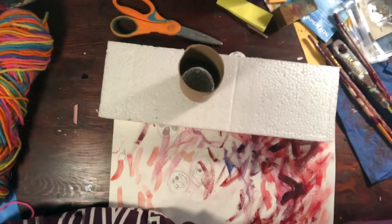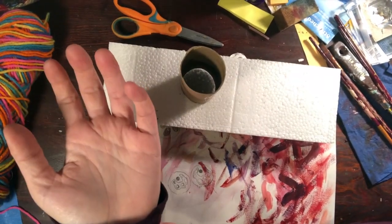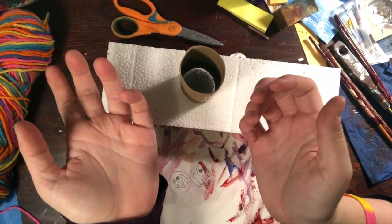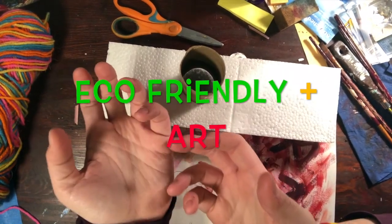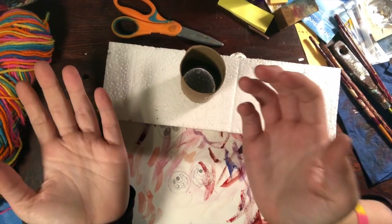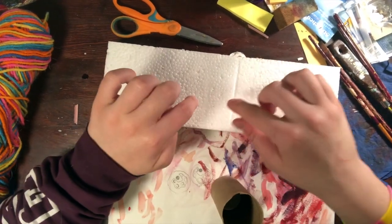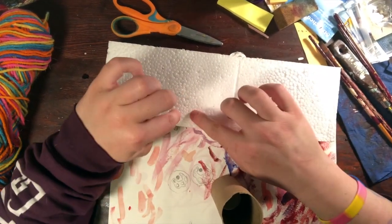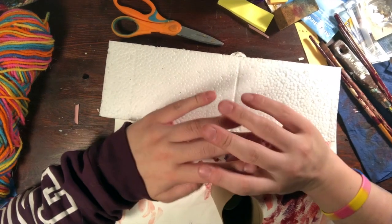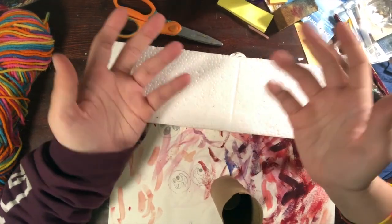Eco-art is a combination of eco-friendly and art. What is it when we say eco-art? What does that mean? What are we talking about when we say eco-art or eco-friendly? What do you think that means? When you are being eco-friendly, how do you act?